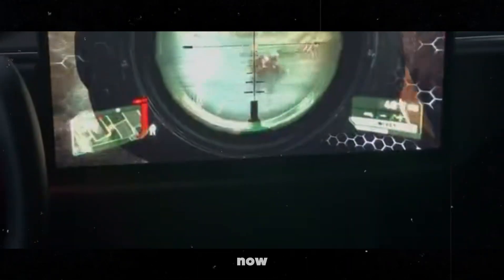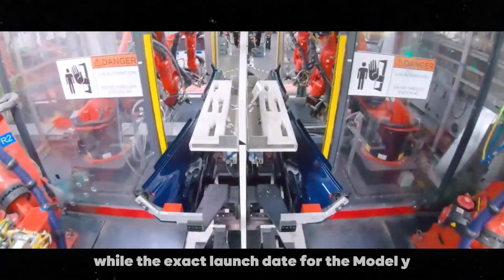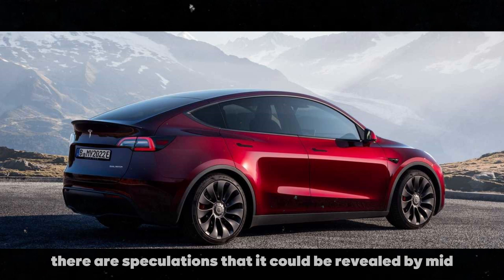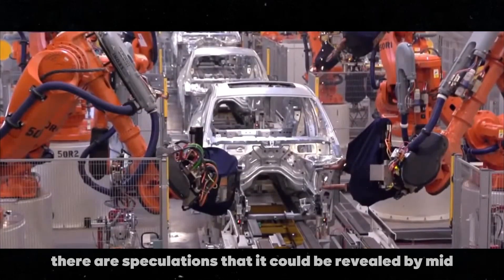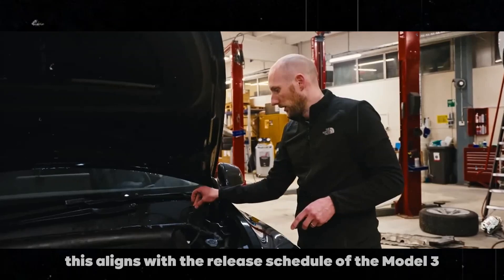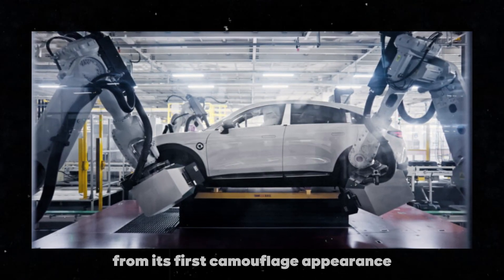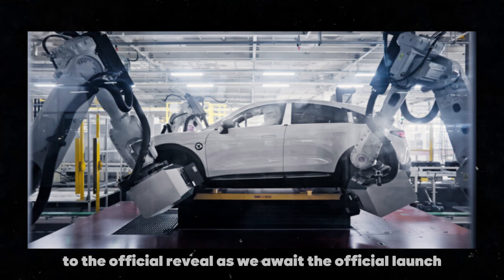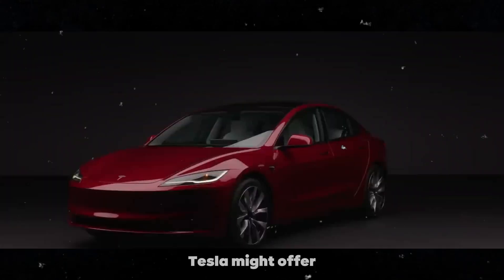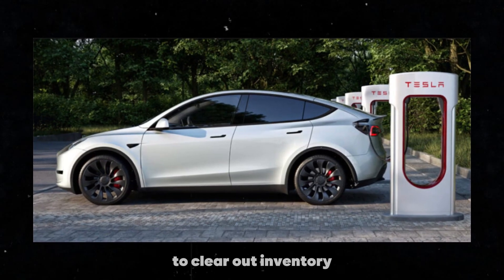Now, let's talk about what we can expect in terms of launch. While the exact launch date for the Model Y Juniper is not yet known, there are speculations that it could be revealed by mid-2025. This aligns with the release schedule of the Model 3 Highland, which took about 10 months from its first camouflaged appearance to the official reveal. As we await the official launch, Tesla might offer significant discounts on the current Model Y models to clear out inventory.